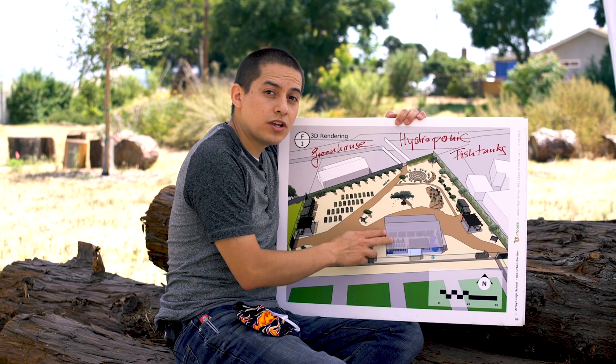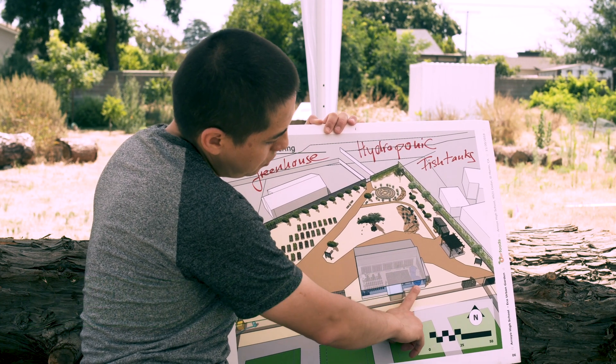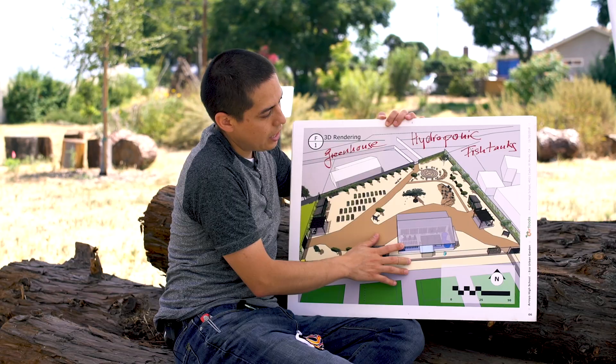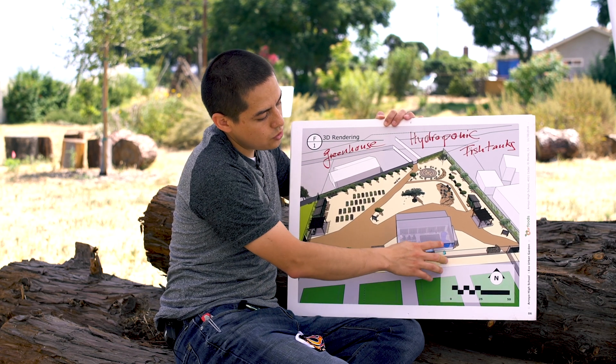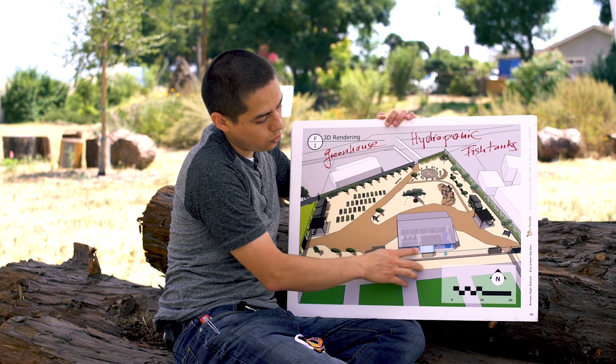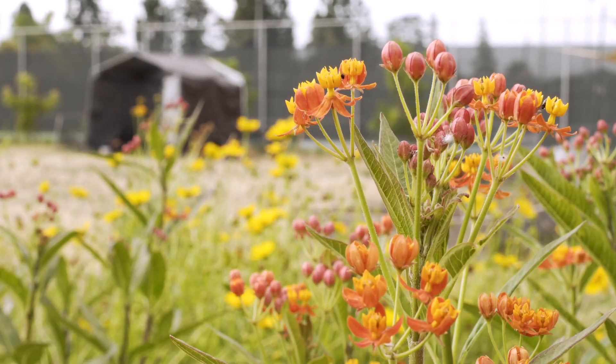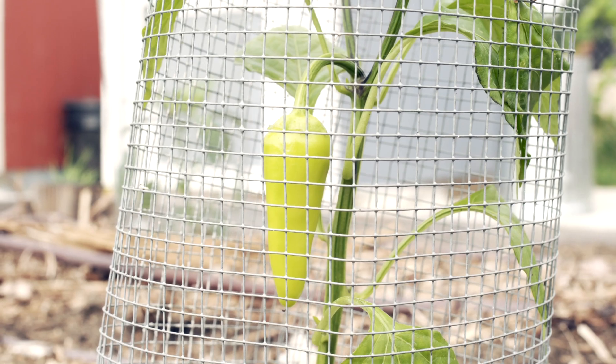We have established all of this and the only thing still missing is the aquaponics. This is what the greenhouse will look like once it's done. We have fish tanks located right about here, and then we have the hydroponic gardens. This is going to generate water and create manure that goes through the system in a circular motion and provides nutrients for all the plants in the garden.